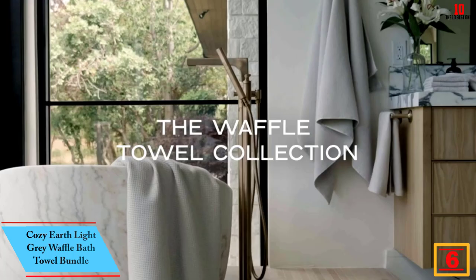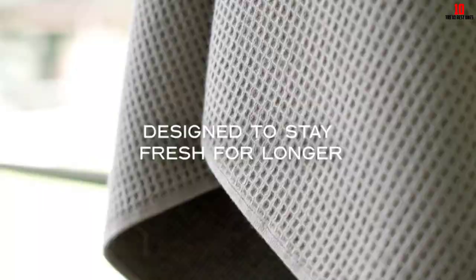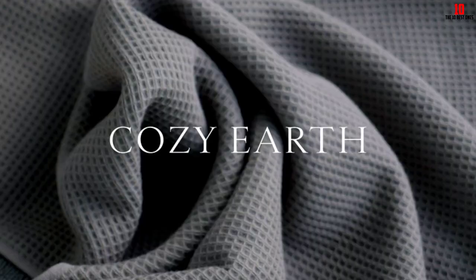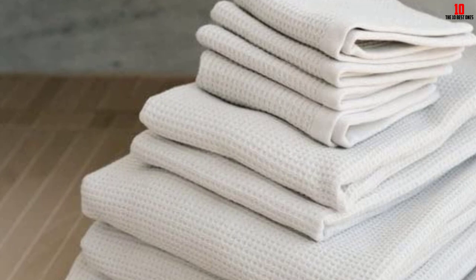At number six, we have the Cozy Earth Light Gray Waffle Bath Towel Bundle, one of Oprah's favorite things for 2022. Its fabric composition — 40% viscose derived from bamboo and 60% cotton — makes this 10-piece set soft, absorbent, and fast drying. Each set comes with two bath sheets, two body towels, two hand towels, and two washcloths to cover all of your bases.